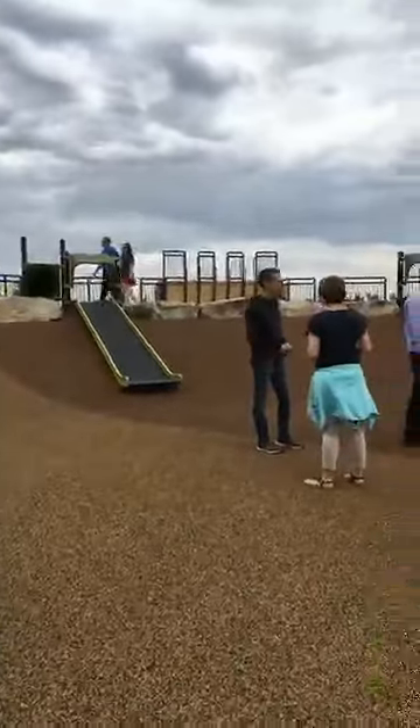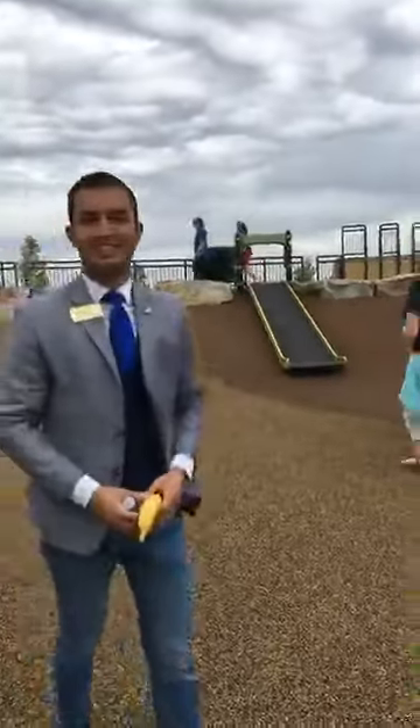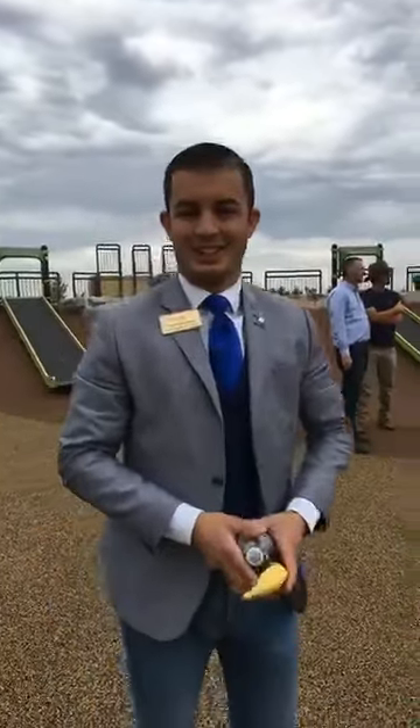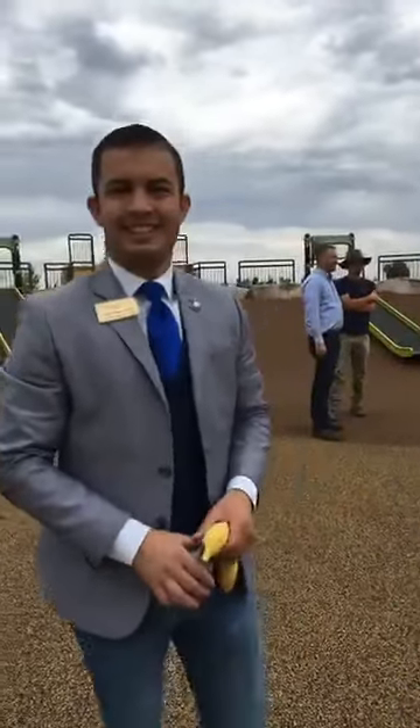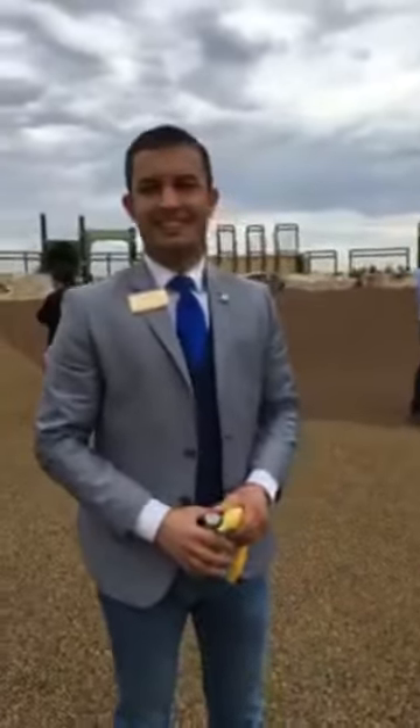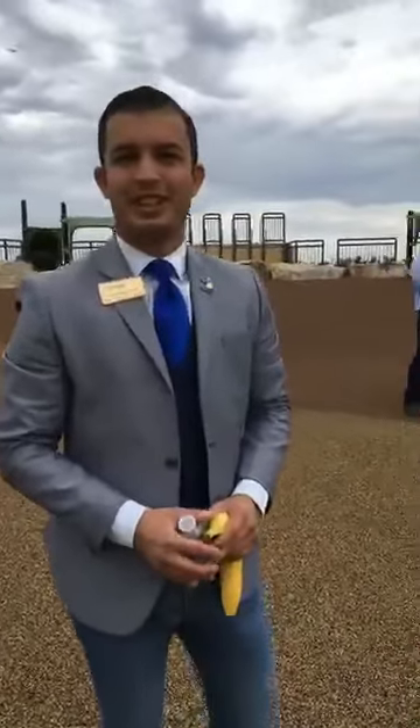Hey Meridian, we are here at Discovery Park. I'm here with Parks Commission Vice President Dom Gelsimino. And he's going to walk us through and show us little bits and pieces of this amazing park that we have a grand opening for tomorrow. So go ahead and give us a tour, Dom.